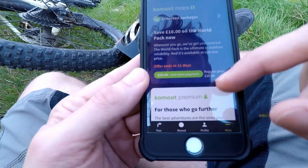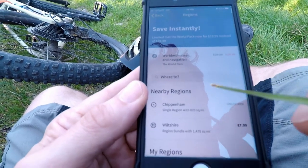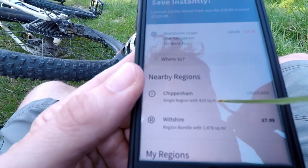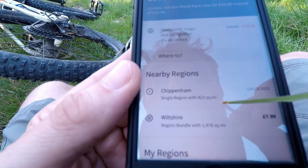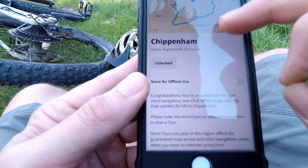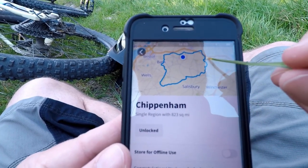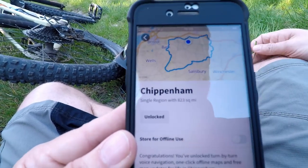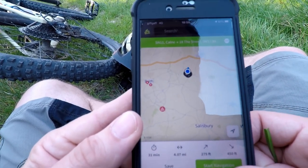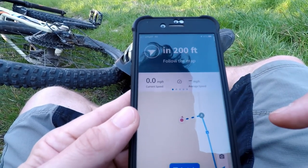Komoot has a few payable options. I'm using this as the free version. The free version allows me to pick one region and have that available offline. I've got the Chippenham region offline because I live near Chippenham, and this gives me 823 square miles of map. This shows me the region that Chippenham covers — almost to Bath, all the way around, Marlborough, Wootton Bassett, quite a few spots. All of that is available absolutely free of charge. Anyway, I'm now going to head home and we'll let Komoot give me some directions.